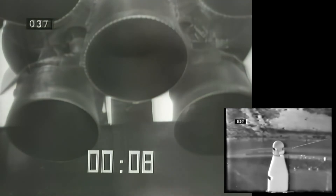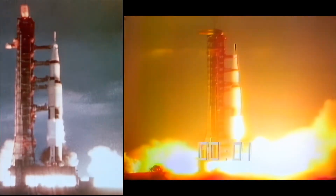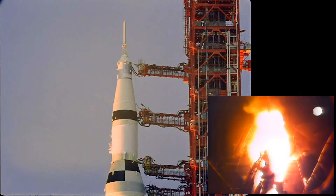10, 9, 8, 7, 6. Ignition. 5, 4, 3, 2, 1, 0. Release.